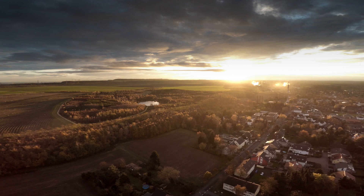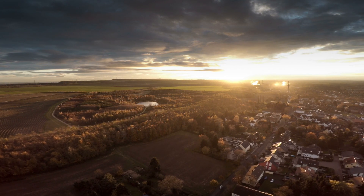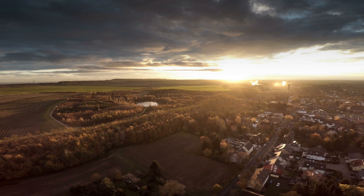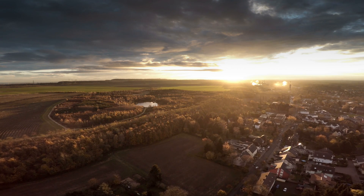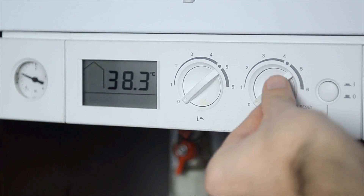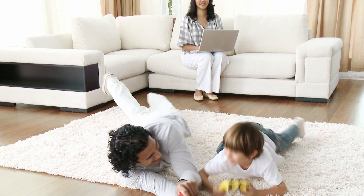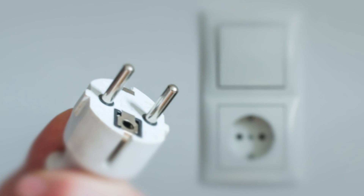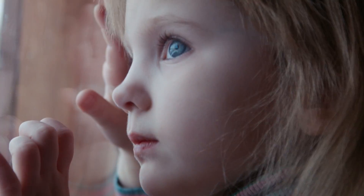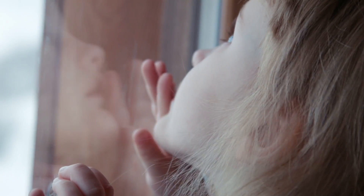The expected annual electricity generation is 71 gigawatt hours, enough to power an estimated 21,500 Danish households. Local Danish families now have sustainable solar electricity available to power their lives — energy to light their homes, heat and cool, cook their food, and drive all of their electronic devices. When they plug in or turn on a switch, they now know where their energy comes from, and that it is low-carbon energy.